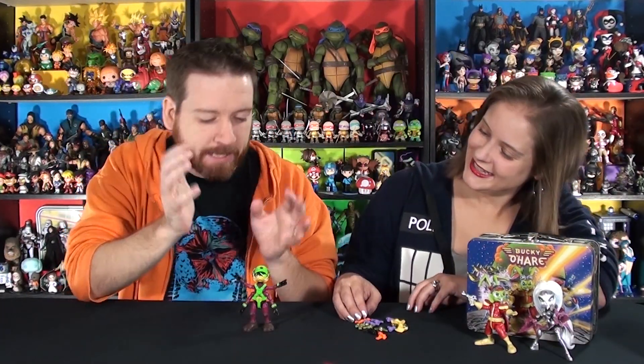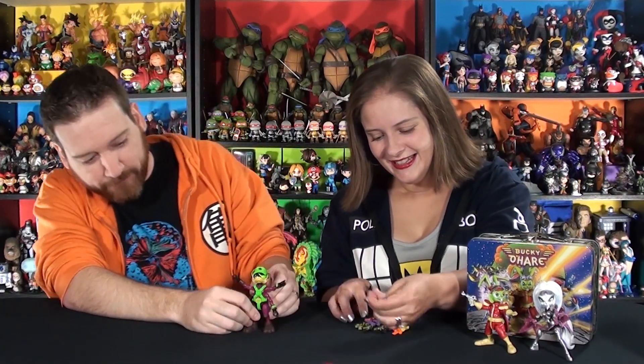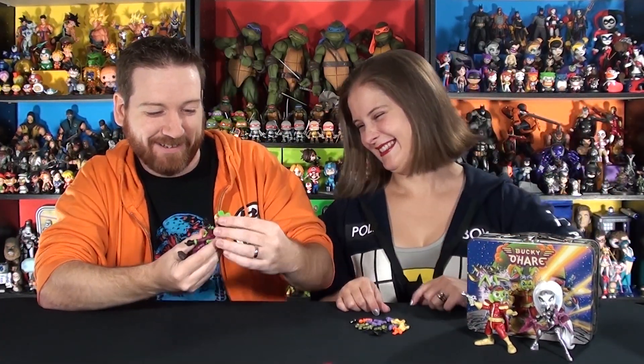I am in absolute love with these figures - I can't deny it. I follow them; they just announced Bruiser is coming in the next wave too. But this isn't a Bruiser video - this is a Deadeye Duck special variant video. Look at this guy - he's got massive posability in his legs, so many points of articulation, because he's got four arms. He's got the hands positioned almost like he's throwing up the rock on sign.